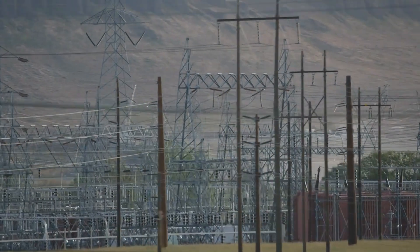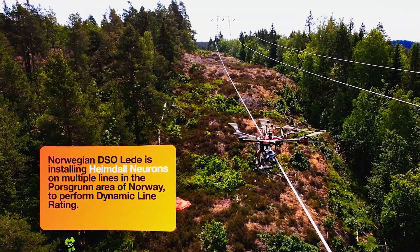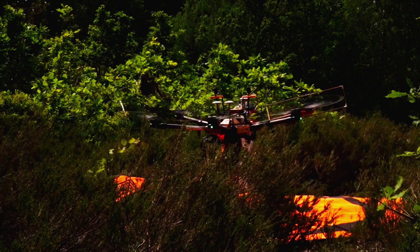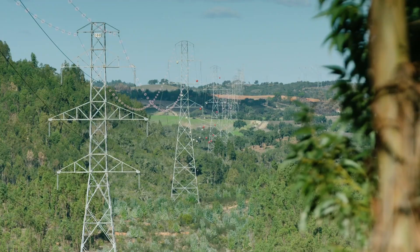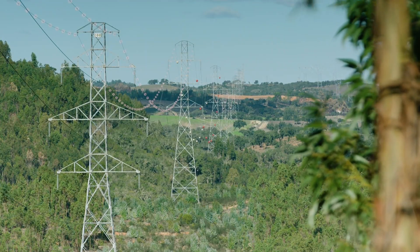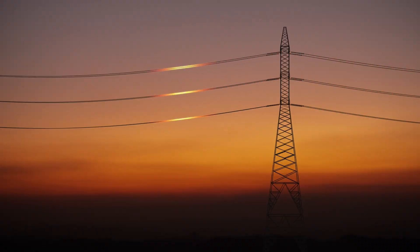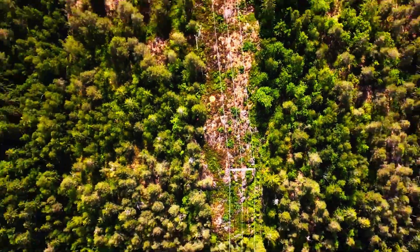High voltage power lines across the United States will soon undergo monitoring utilizing innovative magic balls originating from Norway. Heimdall Power is introducing a distinctive technology represented by sphere-shaped sensors, which have demonstrated a remarkable 30% increase in power line capacity in Europe. Early adopters are witnessing cost savings as a result of more efficient utilization of transmission lines within their networks.